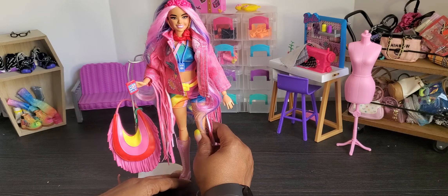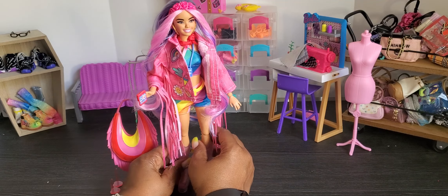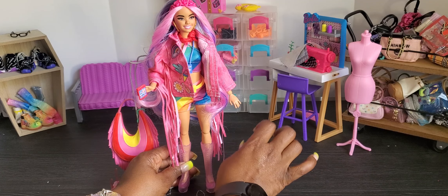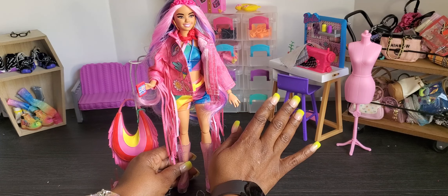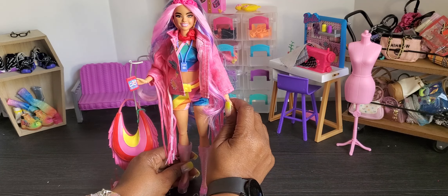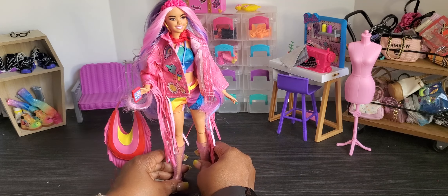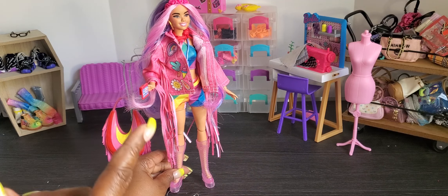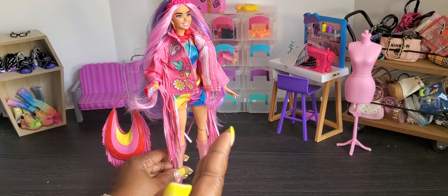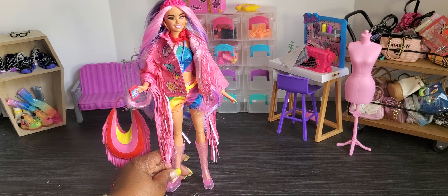Let me know what you think about both dolls — which one do you like best, the desert Barbie or the snow Extra Fly Barbie? I have two other dolls on the way: Beach Ken, which I found on Amazon thanks to your comments, and the other beach doll. As soon as they come in I'll be unboxing those together. Thank you for this quick unboxing of our Barbie Extra Fly dolls! Don't forget to like this video, subscribe if you haven't already, and leave a positive comment below — I love your critiques and what you all have to say. Have a great day!